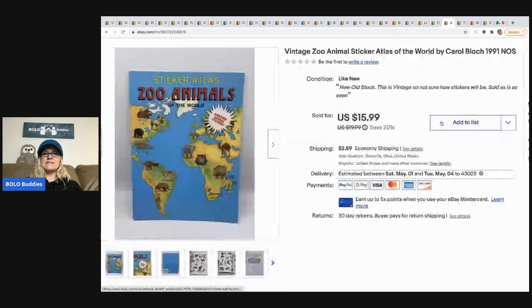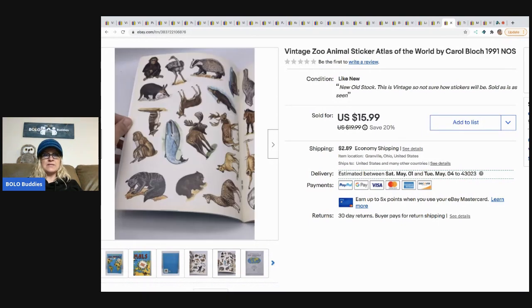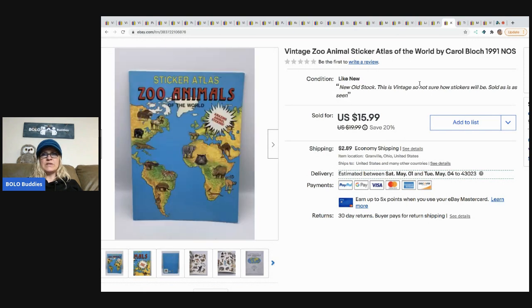The next item I sold is this sticker atlas. I got this at a thrift store for about a quarter and I sold this for $15.99, buyer paid shipping. It's got the stickers inside — just a cool old vintage book.